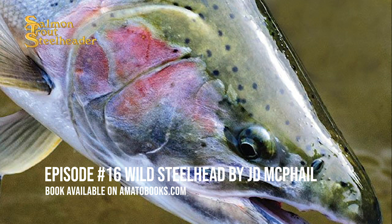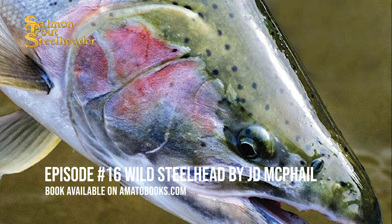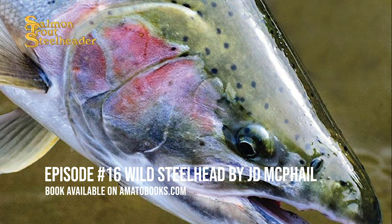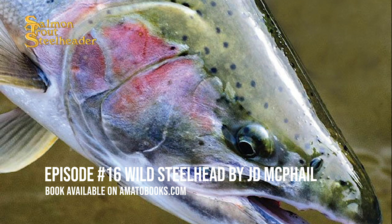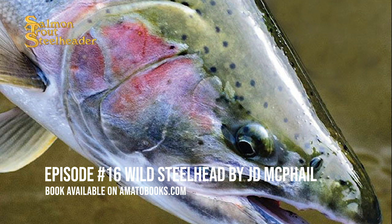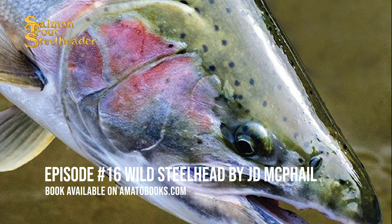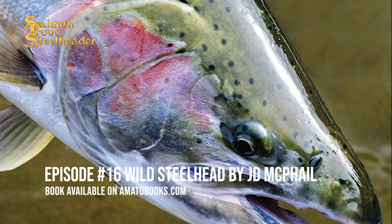Like other steelhead, juvenile half-pounders migrate to sea after a variable period of freshwater residence. Unlike most other steelhead populations, however, half-pounders return to their river of origin in the fall. A few precocious males are mature enough after this first summer at sea, but most of the returning half-pounders are immature. So for most of these fish, this return to the river is not a breeding migration, but an overwintering migration. These fish remain in freshwater until the next spring and then migrate back to the sea, where they stay for a year or two before returning to freshwater to spawn. This curious life history occurs in about five rivers in southern Oregon and northern California.